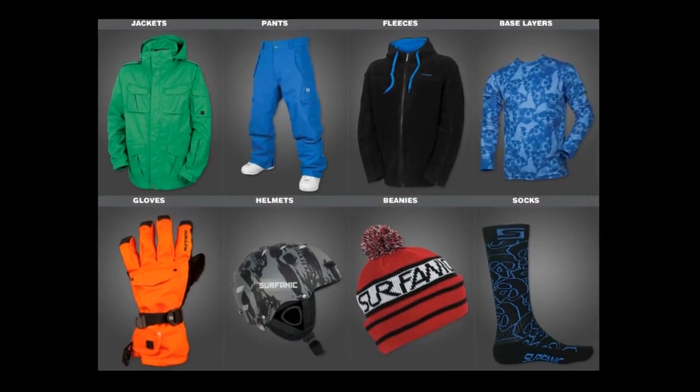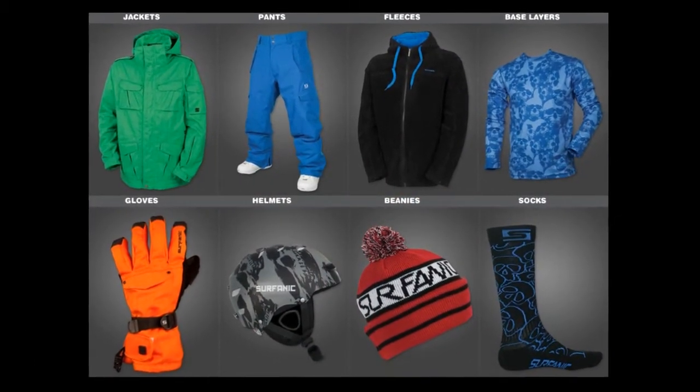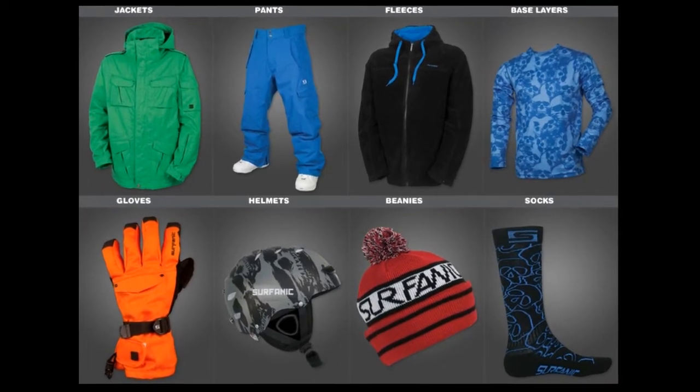Subhanic makes all their products to this standard and you'll be pleasantly surprised by the price tag too. Subhanic doesn't just make jackets — they make pants, gloves, thermals, socks and more, so they literally have you covered when it comes to winter wear on or off the mountain.